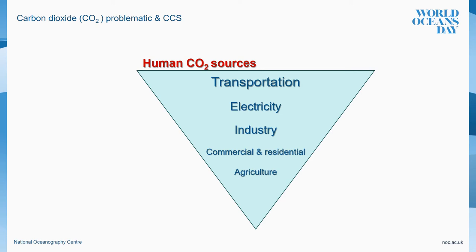Let me start by introducing the problematic related to carbon dioxide. CO2 is produced from both natural and human sources. Natural sources include decomposition, ocean release and respiration. Human sources include the burning of fossil fuels like coal, oil or natural gas, but also cement production and deforestation.